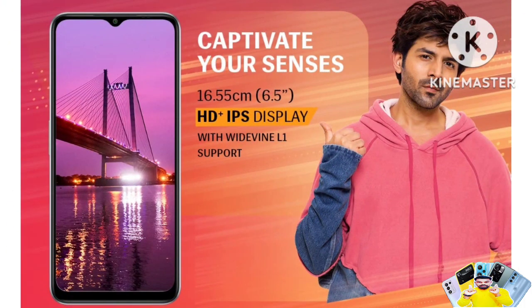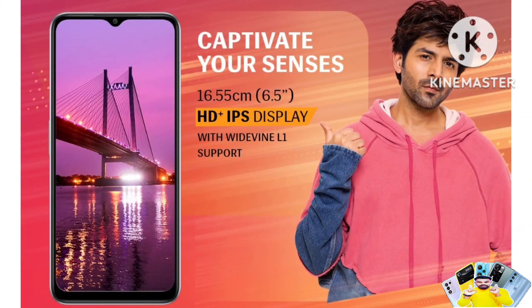The display is a 6.5-inch HD+ IPS LCD screen with a 90Hz refresh rate and a waterdrop notch. It also supports Widevine L1, which means Amazon Prime and Netflix HD streaming is available on this device.